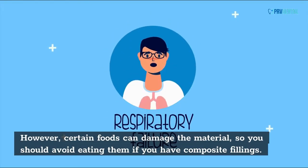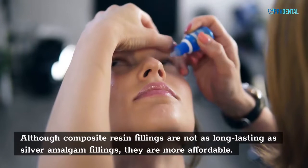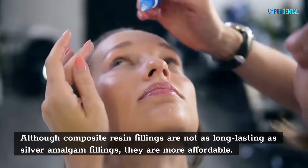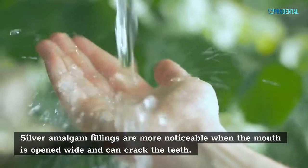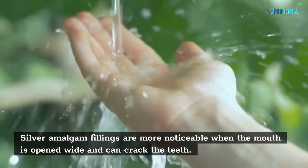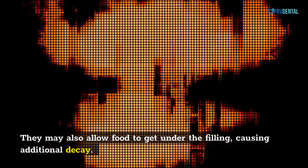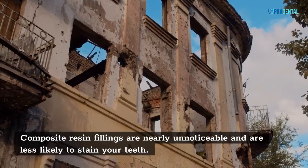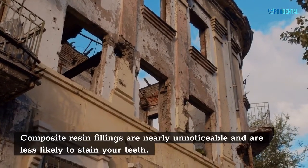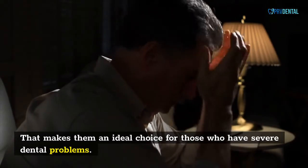Composite resin fillings are long-lasting, lasting for at least five years with proper care. However, certain foods can damage the material, so you should avoid them if you have composite fillings. Although composite resin fillings are not as long-lasting as silver amalgam fillings, they are more affordable. Silver amalgam fillings are more noticeable when the mouth is opened wide, can crack the teeth, and may allow food to get under the filling, causing additional decay. Composite resin fillings are nearly unnoticeable and less likely to stain your teeth, making them an ideal choice for those with severe dental problems.